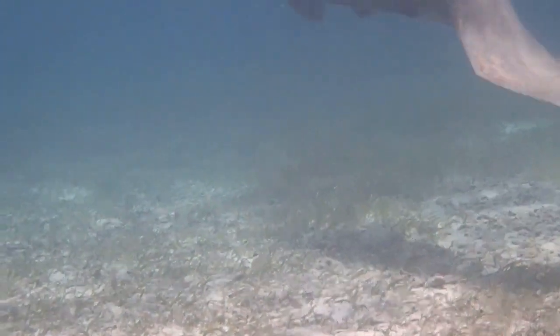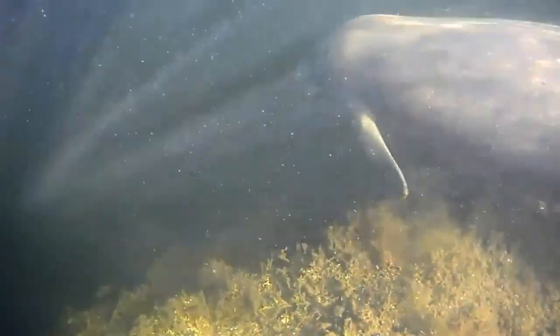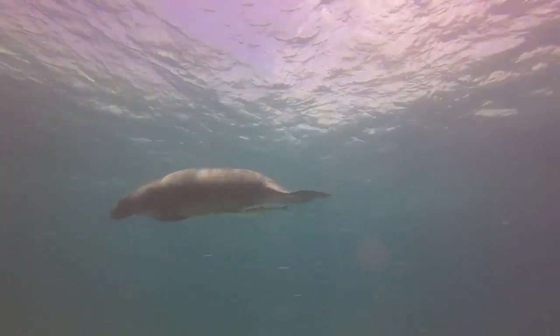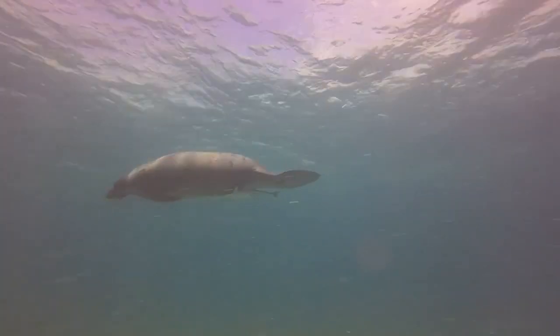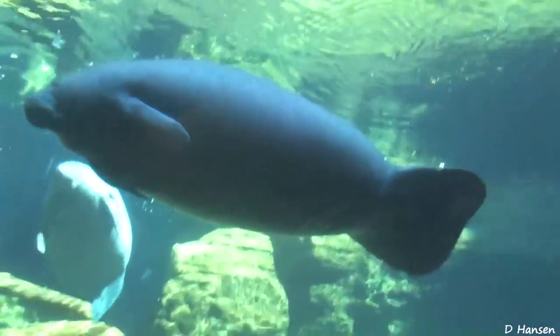Manatees migrate throughout the year. The West Indian manatee is well known for inhabiting Florida during the winter. This species prefers waters above 68 degrees Fahrenheit; otherwise, they may die of cold stress.